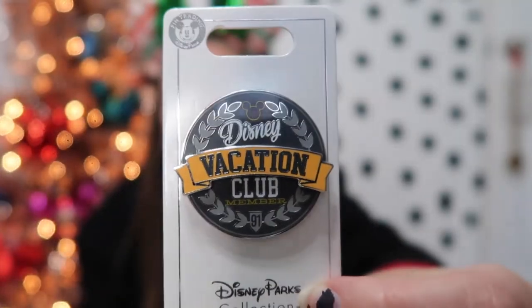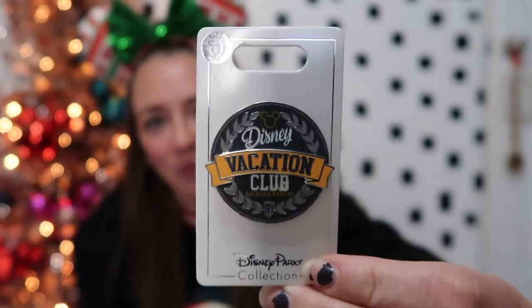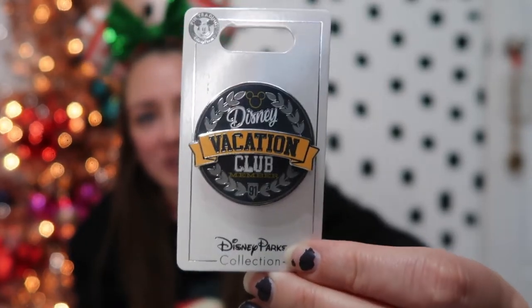The next pin I got: from July when we visited until now they have a lot of cute DVC merch. I feel like it's hit or miss — sometimes they release really good Disney Vacation Club member merchandise and other times they don't. I did find this new pin and I really really like it. This is what my Disney Vacation Club member pin looks like. It says Disney Vacation Club member. It's a dark blue with some grays and yellow, which is the color scheme of the merchandise they're using right now.